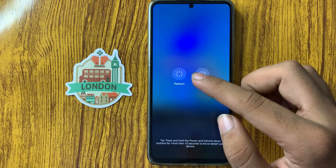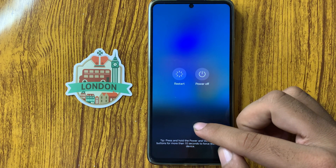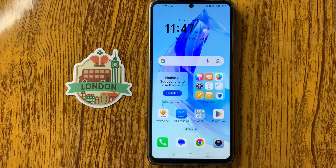After checking the internet, restart your phone. Long press on the power button and from here you can see the option Restart. Simply click on Restart. After restarting, your mobile phone will start back up and your problem will be fixed. Thanks for watching this video.